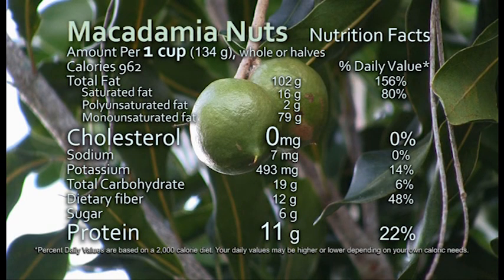Macadamia nuts are very nutritious — good amounts of fiber and protein, and zero cholesterol.